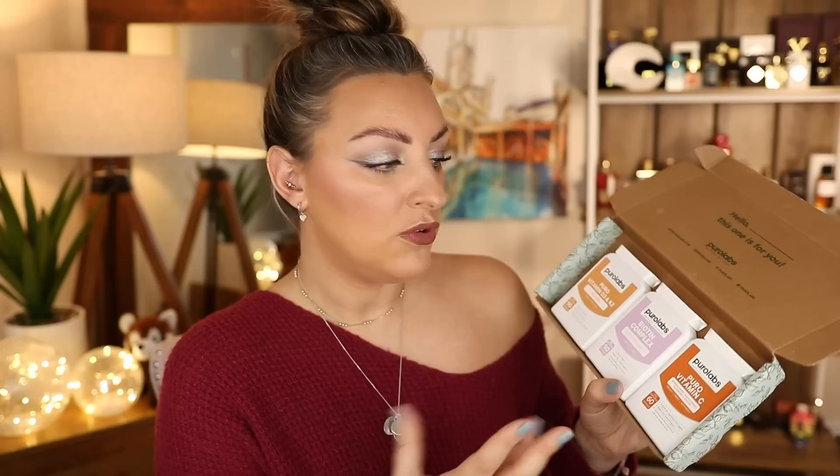Puro Labs via Kilpatrick PR sent me some vitamins — especially good for winter. There's Vitamin C, Vitamin D3 and K2, great for the immune system this time of year, and their Biotin Complex for hair, skin, and nails. Thank you so much — I'm going to be so healthy this Christmas. I love taking my vitamins, I'm very good about it.